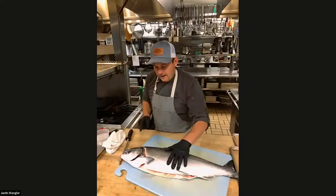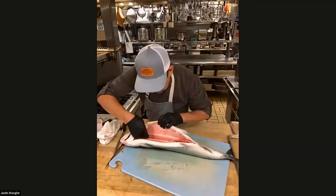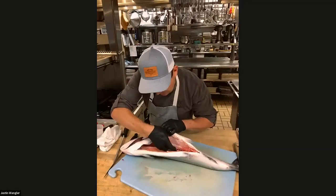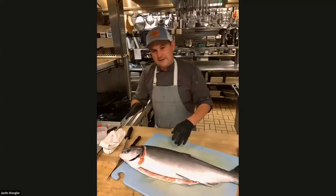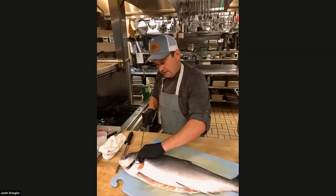Justin is talking about coming in right behind what they call the collarbone — right in there to take off where the head is coming in. You can see he's making that initial slice. He's running along the collarbone, coming back toward himself, then going to run along the backbone. You want to stay kind of on the back end where you can feel it — you'll be breaking the little bones in there.